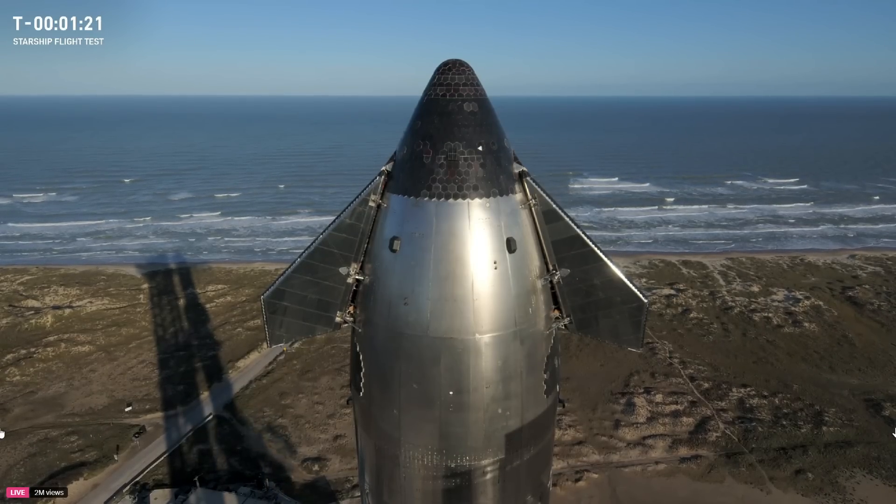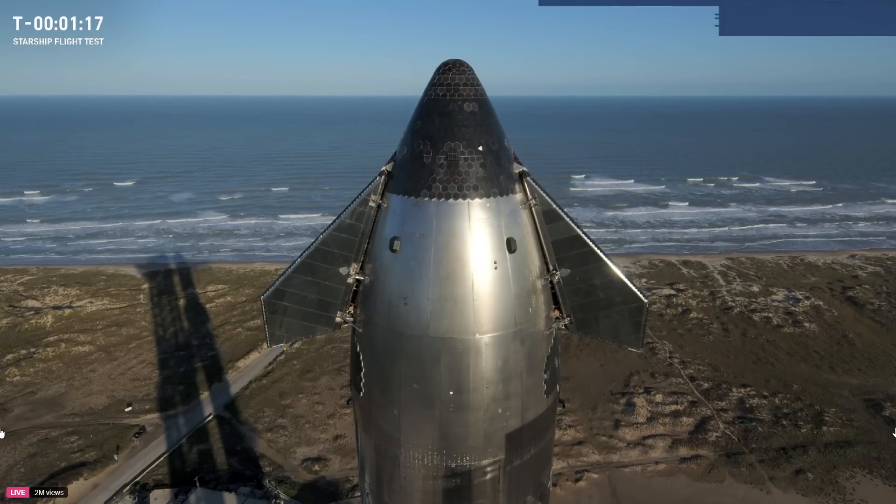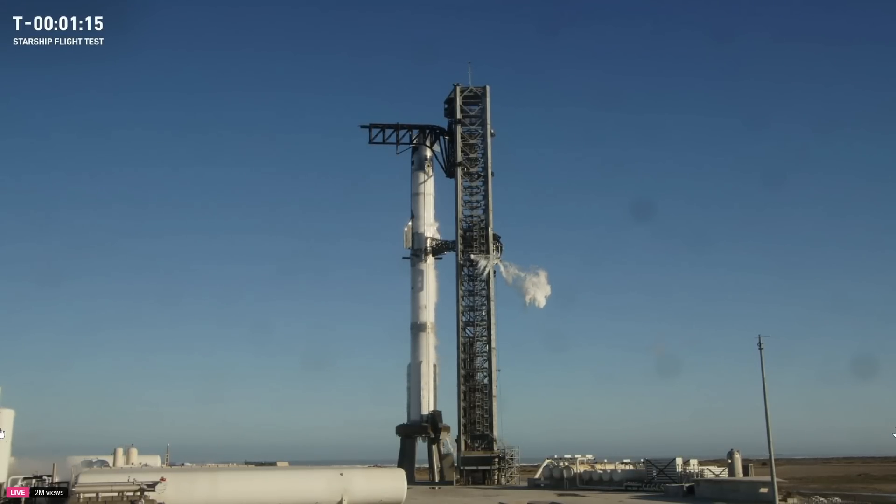Compared to yesterday, this is a textbook gorgeous day. A little breezy today, but we've got clear blue skies for a launch today.